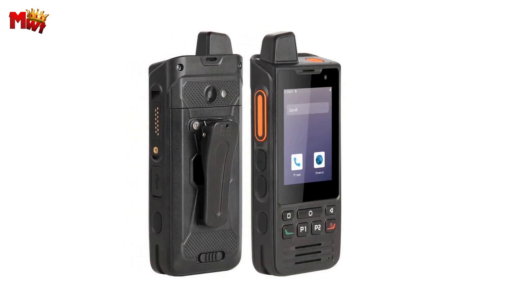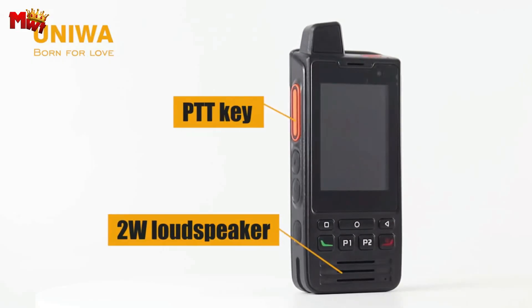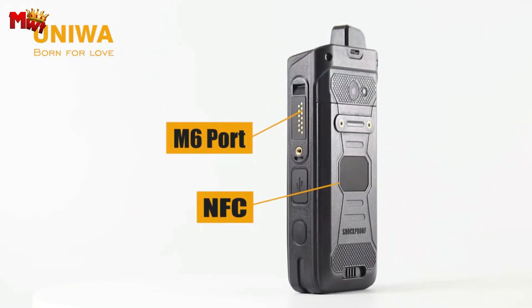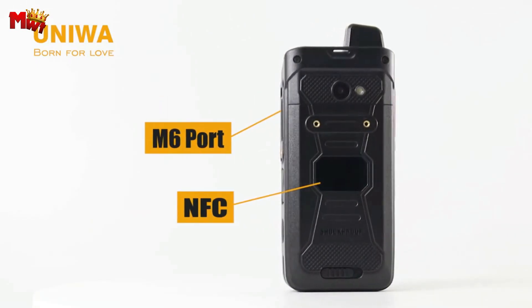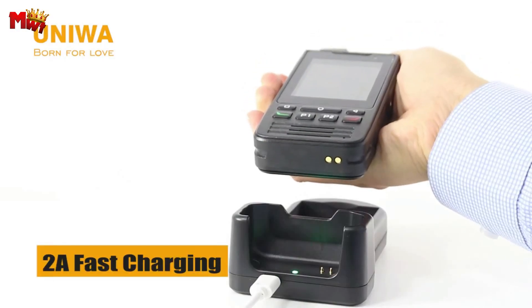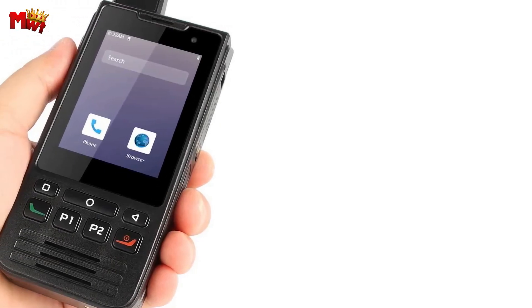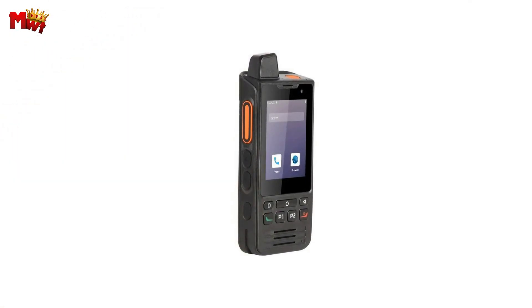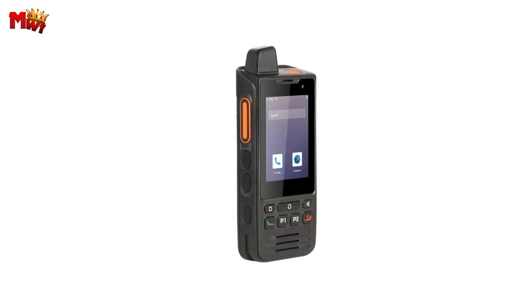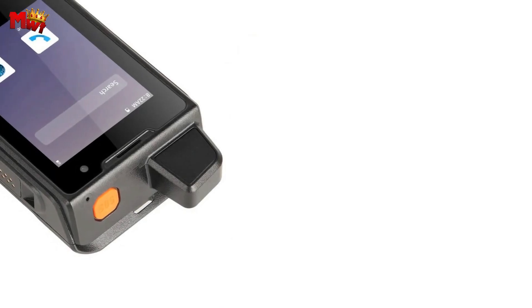Need a break from all the action? The Uniwa F60 has got you covered with an FM radio feature — just plug in your earphones into the 3.5mm standard interface and enjoy your favorite stations on the go. The Uniwa F60: a rugged, reliable, and feature-packed device that keeps you connected and entertained in any situation. If you're ready to elevate your communication game, check out the Uniwa F60.